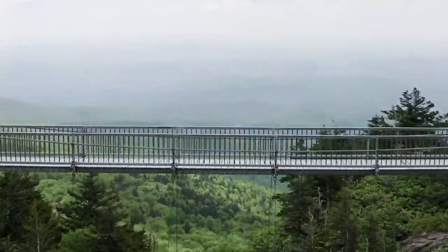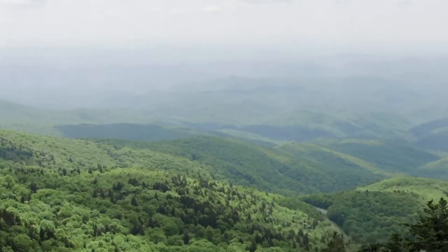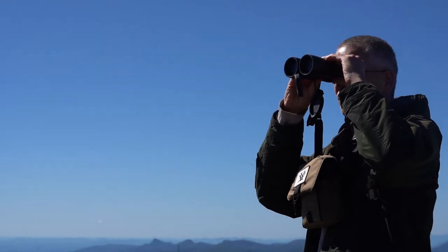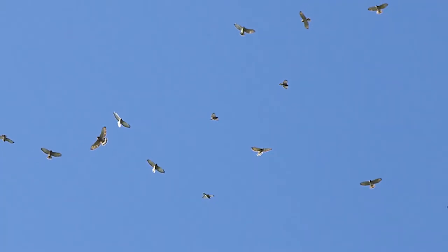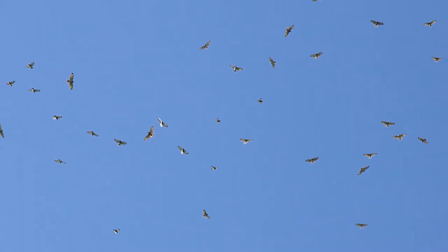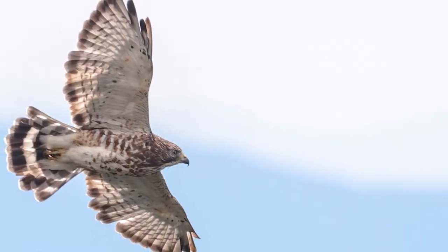Hawk Watch at Grandfather Mountain presents a special time to view wildlife by looking to the skies, where on special days kettles of hundreds or even thousands of birds can be seen flying over the mountain as they migrate south for the winter.